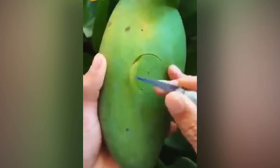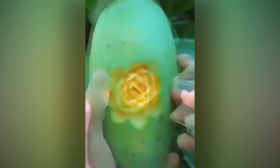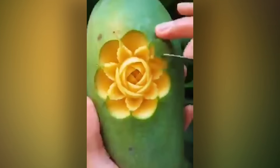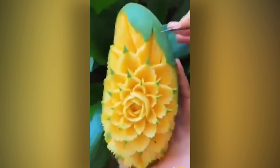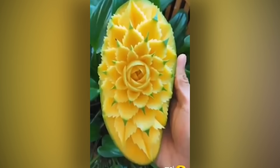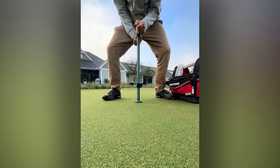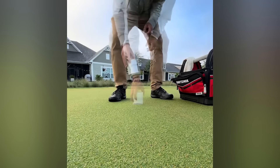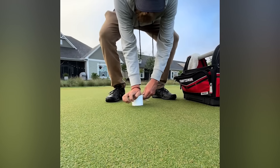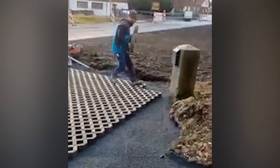Fruit that looks too good to eat. This is how golf holes are installed — you didn't think they occurred naturally, did you? Slow and steady wins the race.